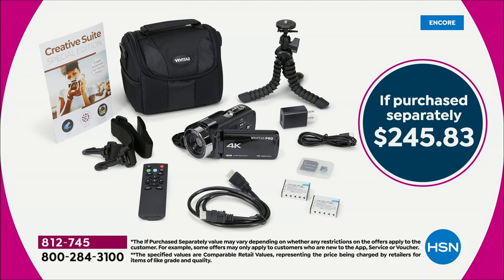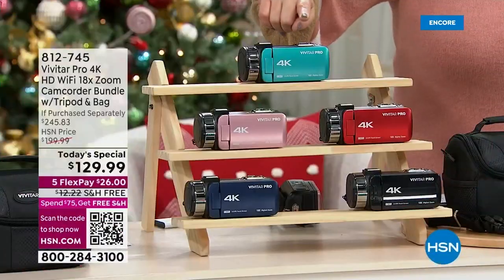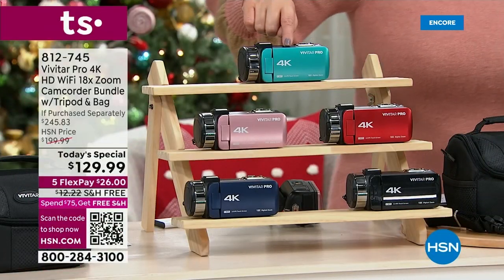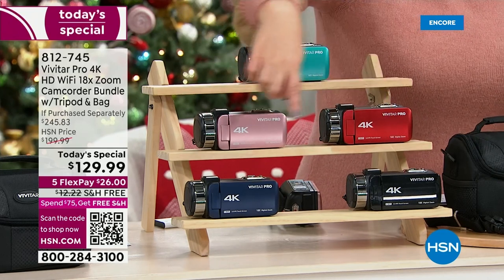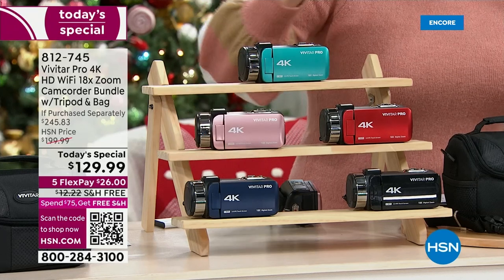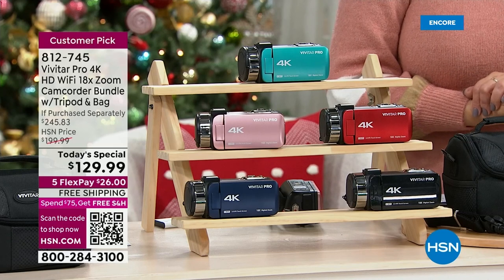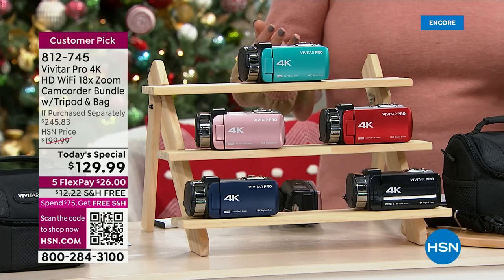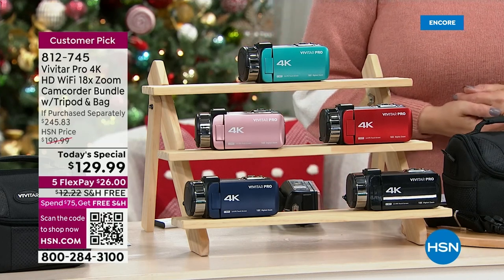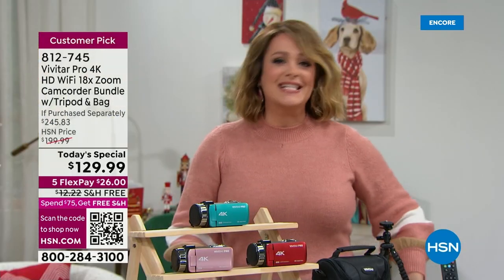We even have exclusive colors — a bright fun teal, rose gold, burgundy, black, and blue — from Vivitar. You won't find these colors anywhere else. You're also getting an editing software application included, which is about a $48 value on its own. Item number 812-745, and you're only paying $26 to get it home.